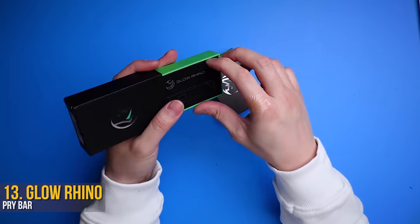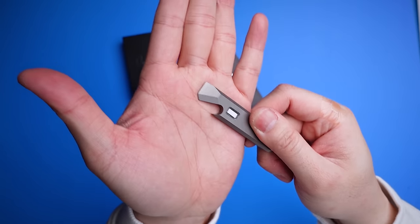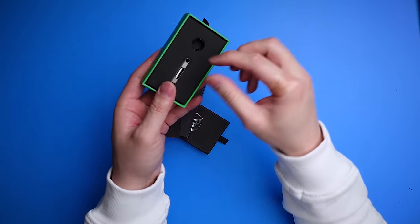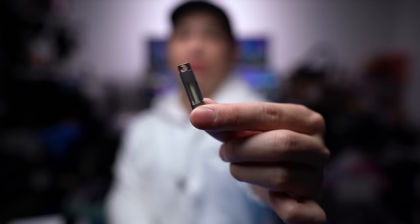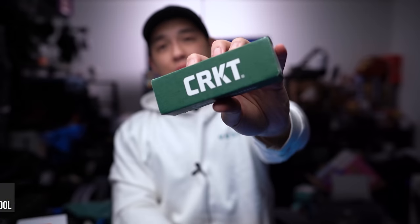I got two tools from Glow Rhino. The first is their pry bar — really sleek and simple. The bar actually glows in the dark. It has a lanyard hole that doubles as a flathead, plus a bottle opener. Then there's their keychain glow bar — you attach it to your keychain and inside is a bar that glows at night so you can always find your keys in the dark. Both are built solidly with a metal body.